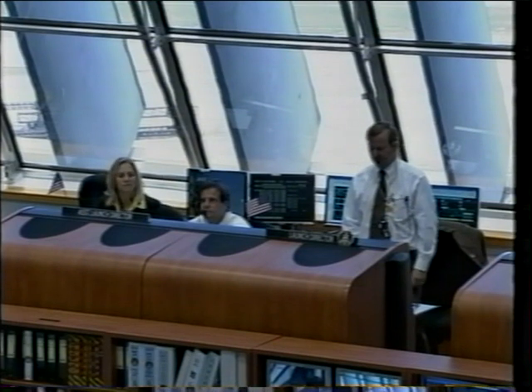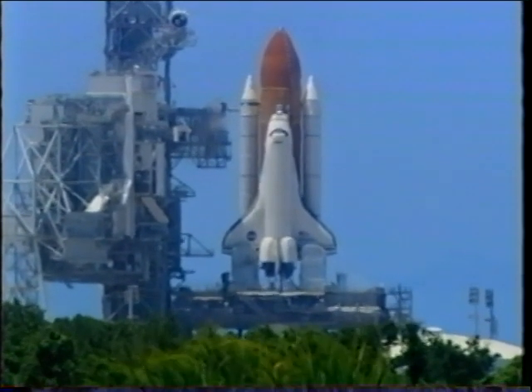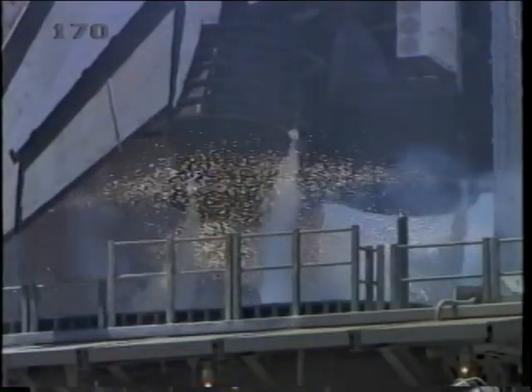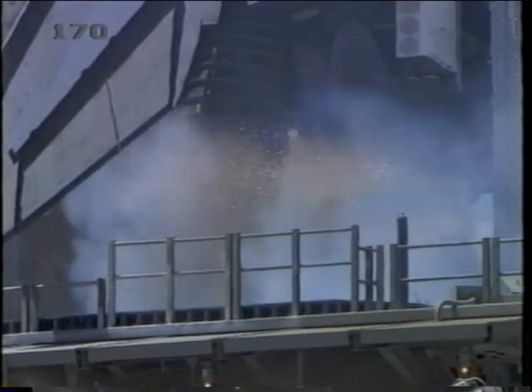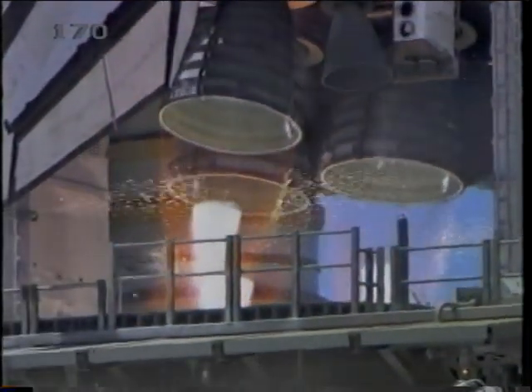This is the launch control center, and those folks are getting ready to launch us — they're controlling the vehicle. We finally get to go and light up the main engines. They'll run for about six seconds; we'll make sure they're working okay. And then we're off for quite a ride in just a few seconds.